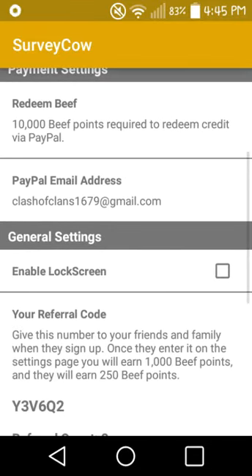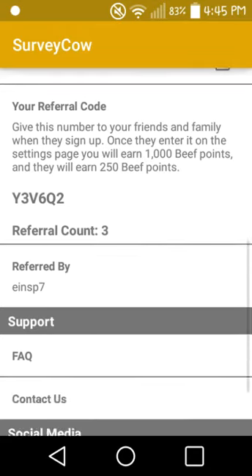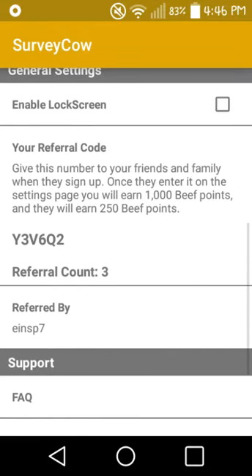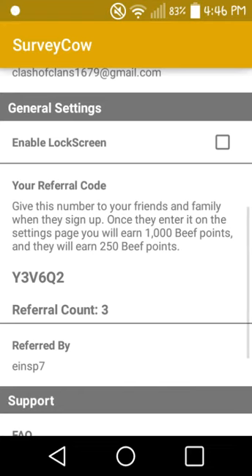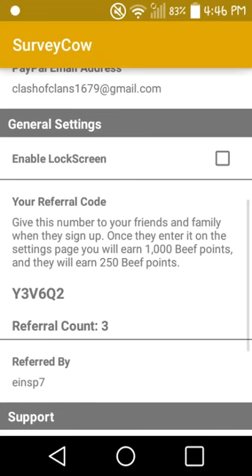Whenever you get 10,000 beef points that's when it pays you, and to get more beef points all you need to do is get people to use your referral code. It says right here: give this number to your friends and family — when they sign up and enter it on the settings page, you will earn 1,000 beef points and they will earn 250 beef points. So if you guys use my referral code you can get 250 beef points.